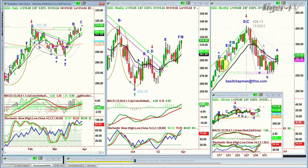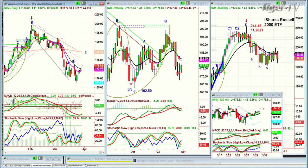IWM has been lagging lately. Today it's up $1.42 at $176.85, still in the lower ranges now.